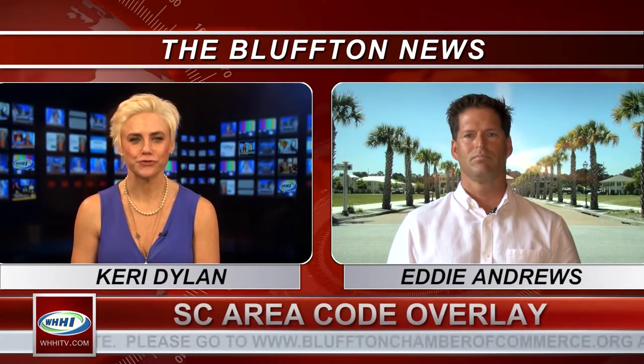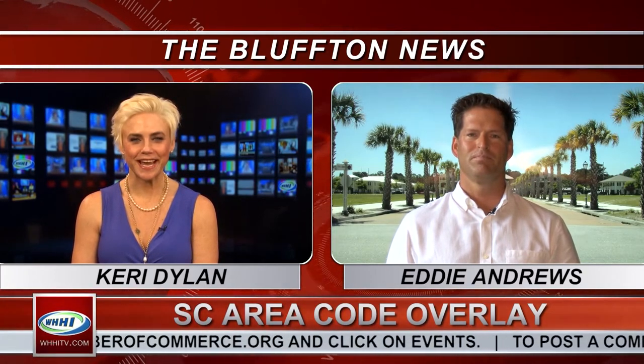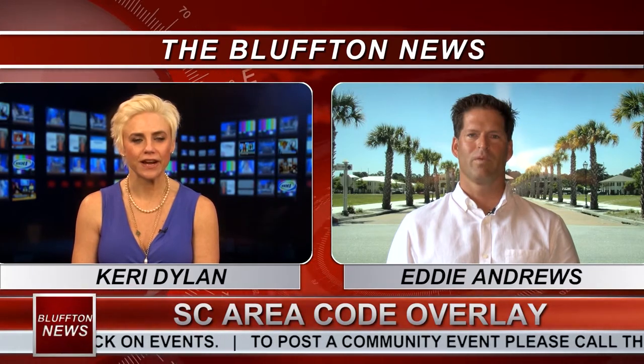We have a fabulous show for you today. We are joined by Eddie Andrews, Director of Marketing from Hargrave. Welcome! Thank you, it's great to be here. Glad to have you.